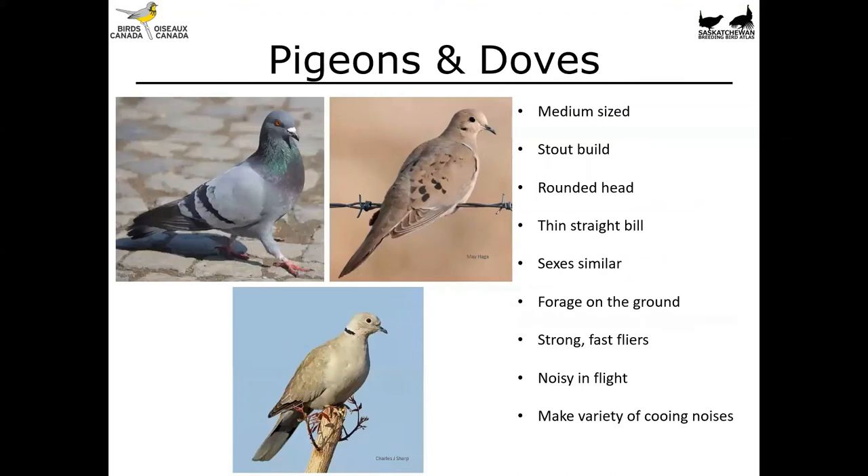Moving on to pigeons and doves — these are medium-sized birds with stout bills, rounded heads, and thin straight bills. The sexes are similar and all of these birds forage heavily on the ground. They're strong fast flyers; you'll often mistake them for a falcon as you see them out of the corner of your vision because they have such a powerful flight. They're also rather noisy in flight — if you've ever flushed a bunch of pigeons you'll know they make wingbeat noises — and overall they have a variety of cooing sounds.